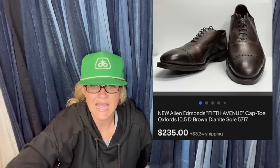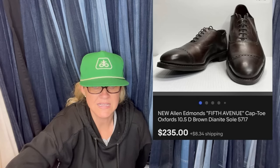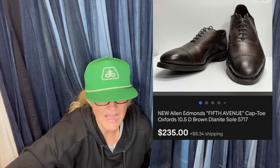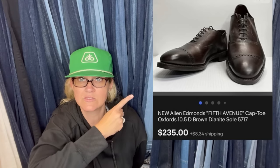Found at an independent thrift store for $4, sold on eBay for full asking price of $235 plus shipping. They are Allen Edmonds Fifth Avenue Cap Toe Oxfords — great keywords there. Two hundred and thirty-five bucks.